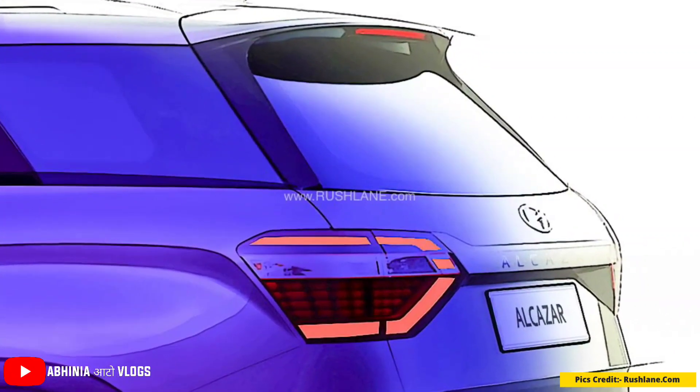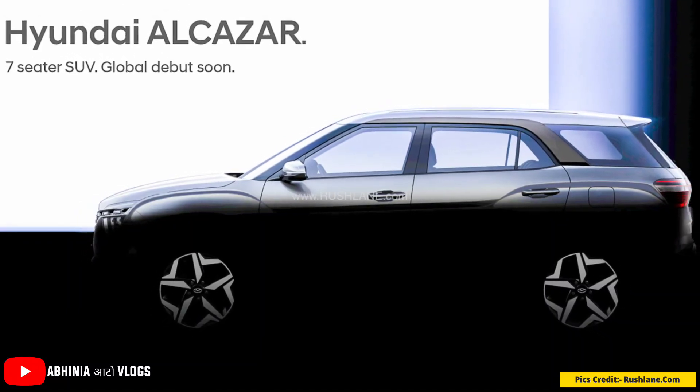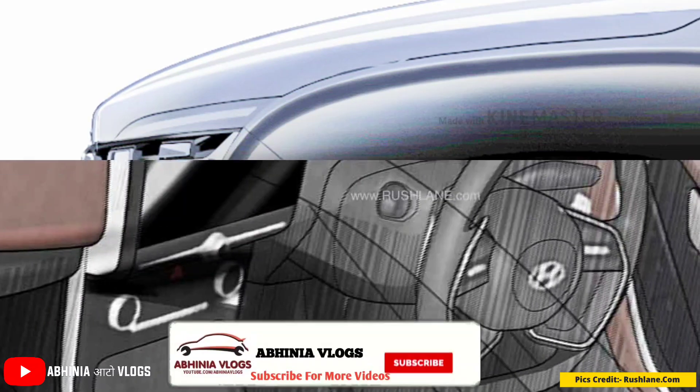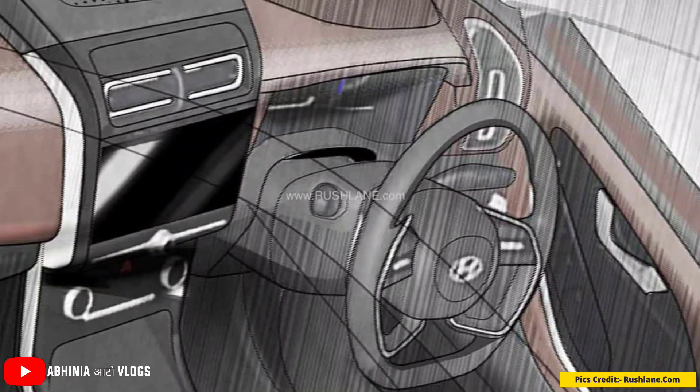I am going to tell you in detail about the exterior, interior, expected features, and when you will see this in the market. If you are new to the channel, please subscribe because you will see all the latest car-related updates here.